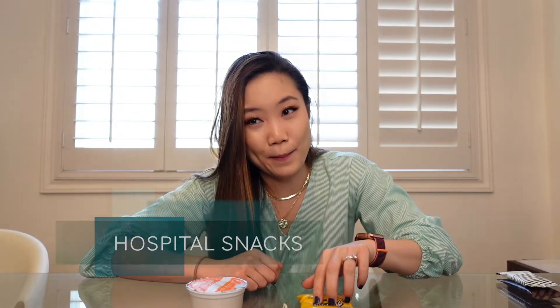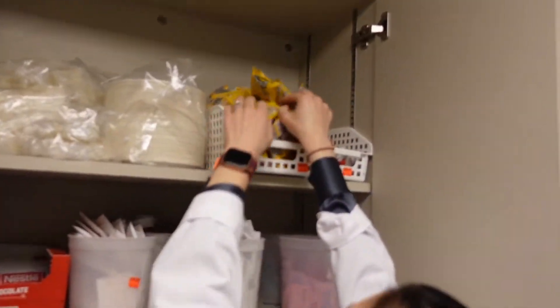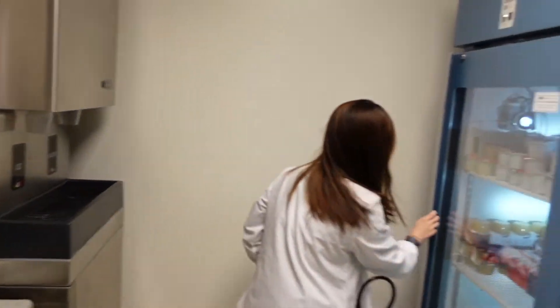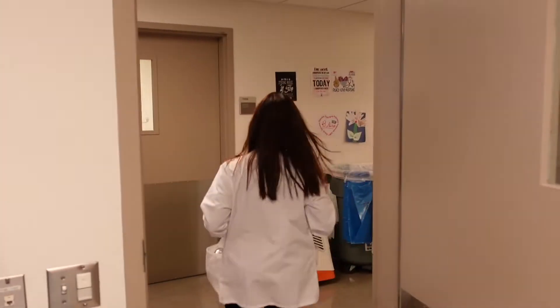Third, we work so hard, we totally deserve free snacks. Yes, I am talking about those hospital snacks that are meant for patients — but you could grab a couple. You just gotta be a little sneaky.